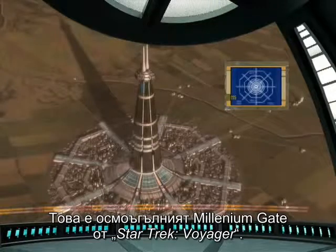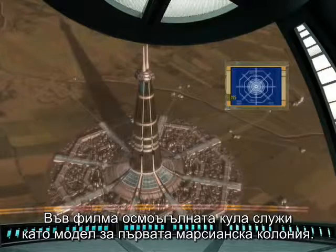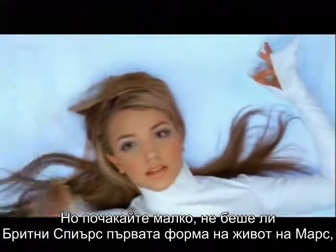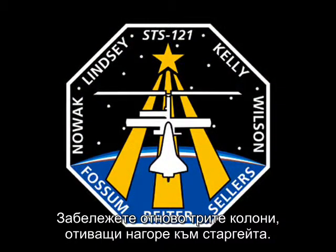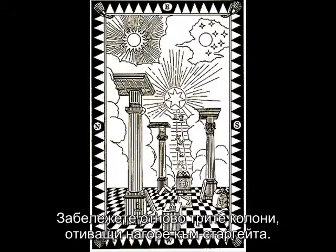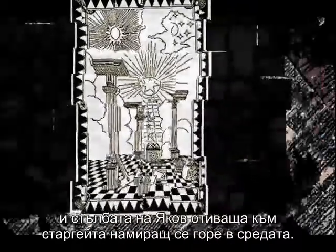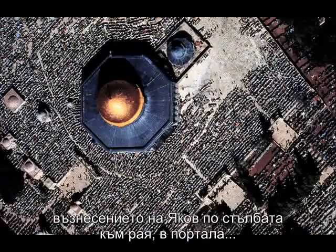This is the octagonal Millennium Gate from Star Trek Voyager. This octagonal tower was said to be the model for the first habitat on Mars. Notice the three pillars going up to the stargate. This is the first degree Freemasonic tracing board with its three pillars, towers, pyramids — and Jacob's ladder moving up to the stargate right in the middle. Many faithful believe the Dome of the Rock to be the scene of Jacob's ascension of the ladder into heaven, into the stargate.